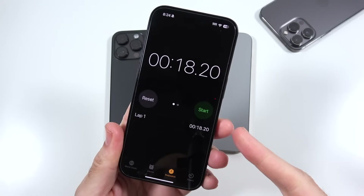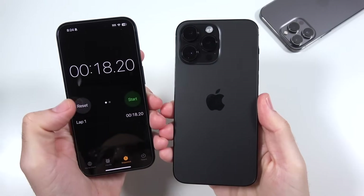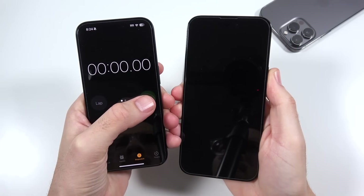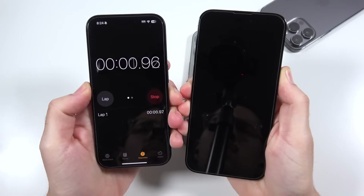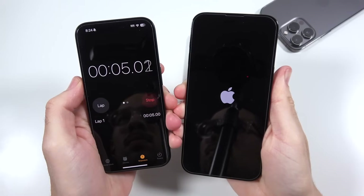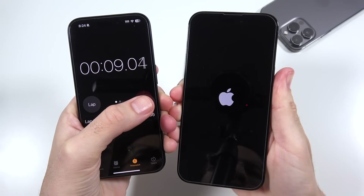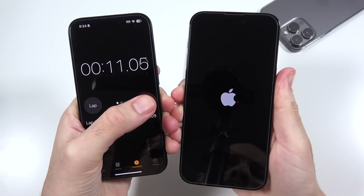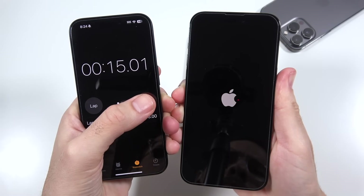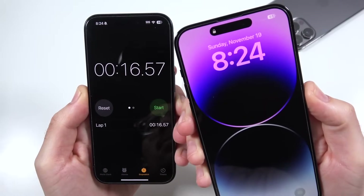On to the next one, which is the iPhone 14 Pro Max — we're trying to beat 18.2 seconds. The iPhone 14 Pro Max is going in three, two, one. You can see it just turned on, and the 14 Pro Max should be a little faster considering it has the A16 Bionic chip versus the A15 Bionic chip. It finishes right around the 16 second mark, so a couple seconds faster.